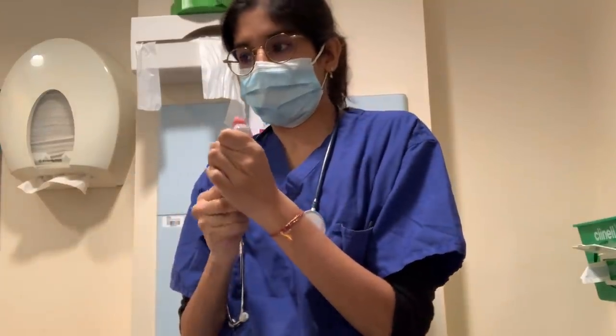Hello everyone and welcome back to my channel. My name is Serena and if you're new here then welcome. If you've watched some of my recent videos you'll know that not too long ago I've come from the UK to Australia where I am now working as a junior doctor in a hospital in Brisbane.